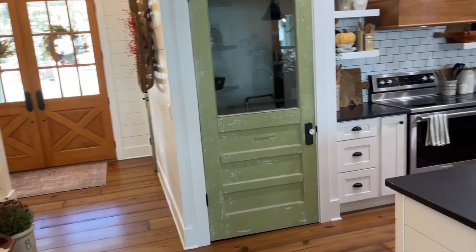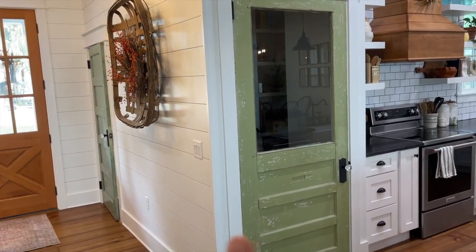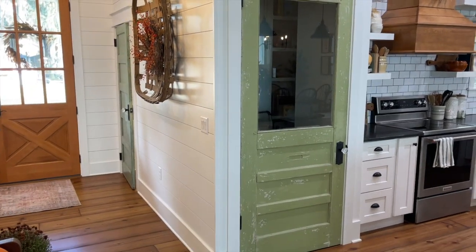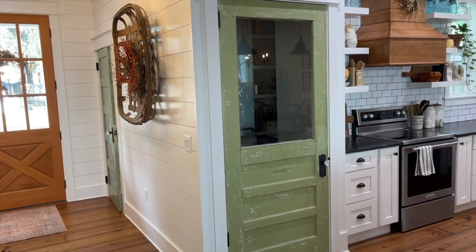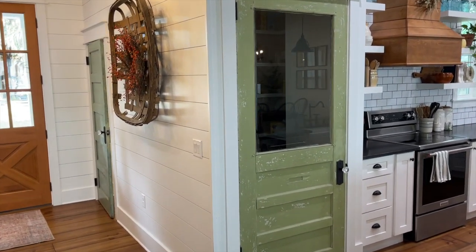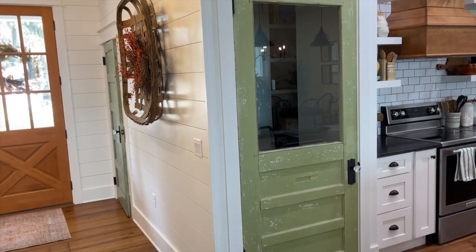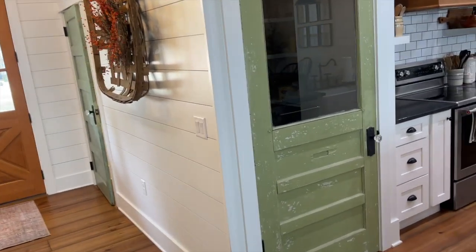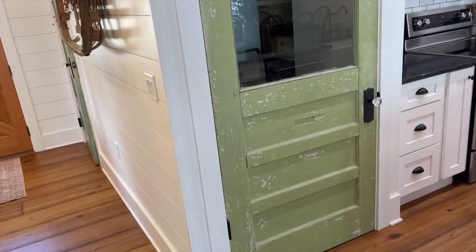Moving to our kitchen — you'll notice these two doors here. Both of these green doors I found at a vintage market a few years ago and put them in storage for when we built this house. They weren't the right color and I knew I wanted my pop of color in this house to be green, like a farmhouse green, so I actually painted them myself and distressed them to keep that chippy look going.